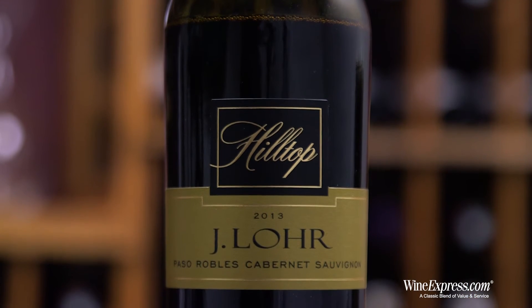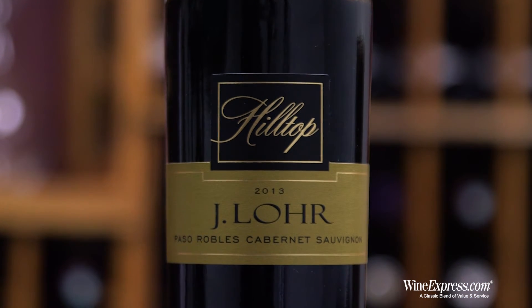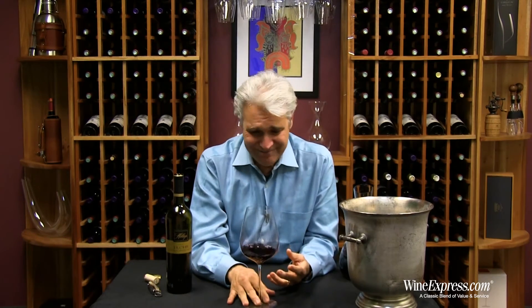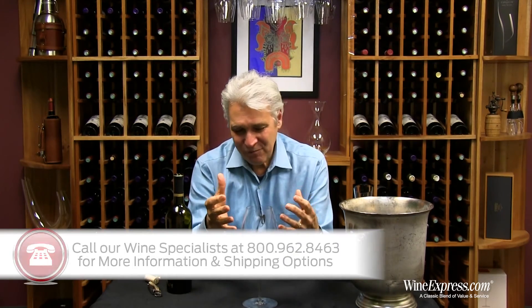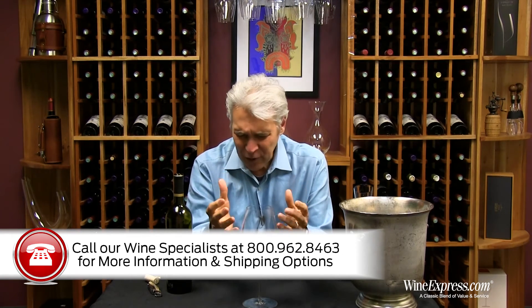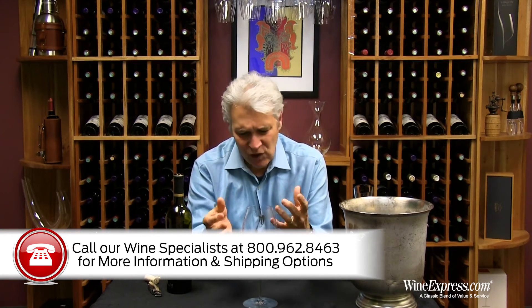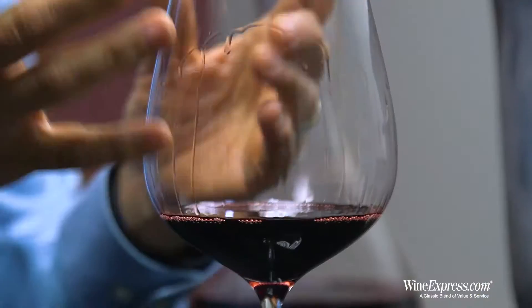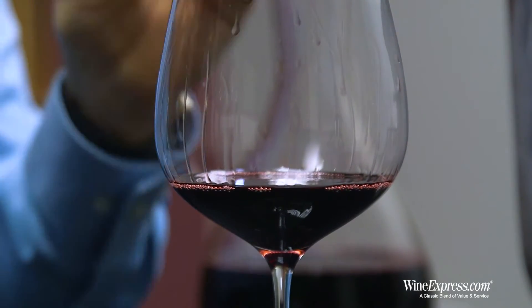Let's try it. It's a beautiful, rich texture on this wine, and that's one of the things I always like about it — it's really mouth-filling. Great flavors too. Really nice ripe black currants, blackberries, cherry, and then those chocolate notes come in — really nice cocoa, dark chocolate.